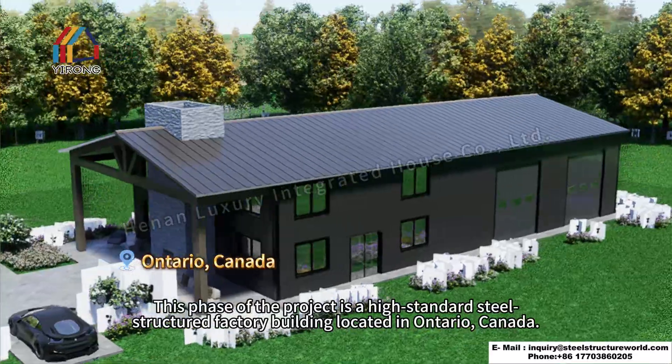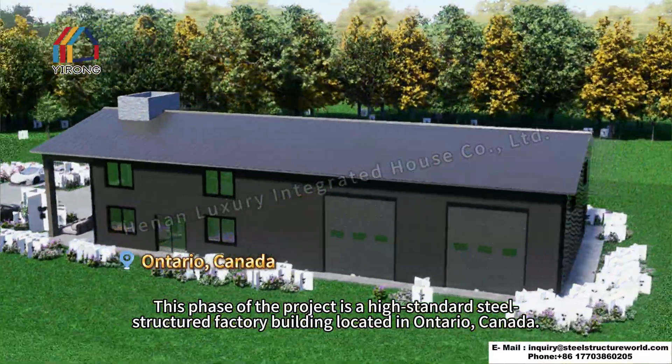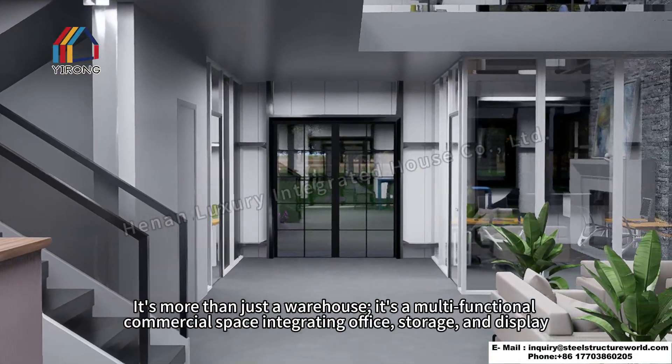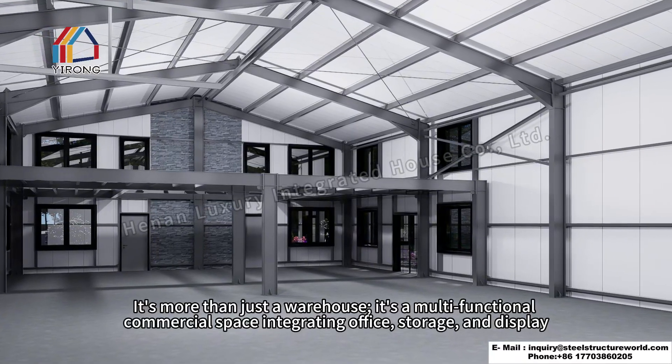This phase of the project is a high-standard steel-structured factory building located in Ontario, Canada. It's more than just a warehouse — it's a multifunctional commercial space integrating office, storage, and display.